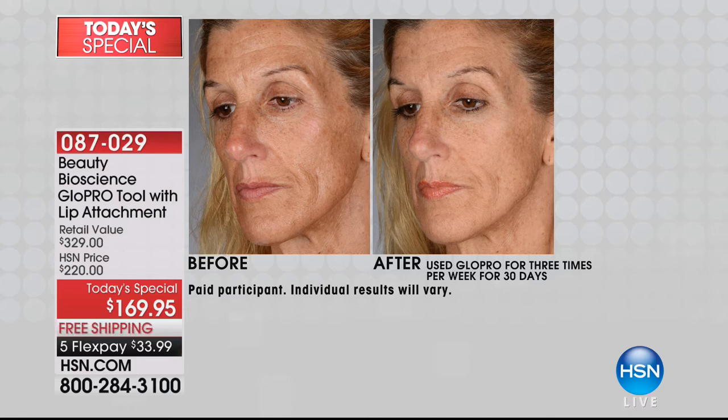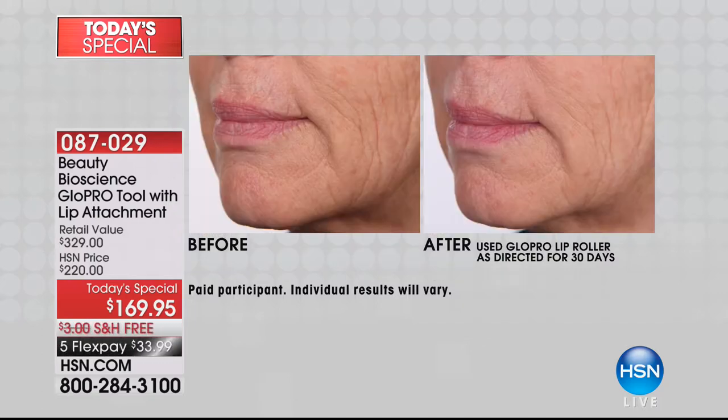If you see a before and after that looks like this, you've got to be interested in how you could get yours. And we can tell you today — award-winning technology, 2017 Best of Beauty winner, 2017 Editor's Pick on Total Beauty.